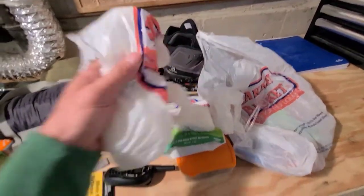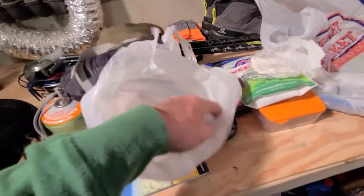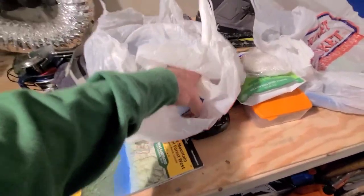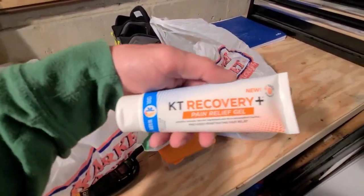I've got medicated ointment for joints and muscle aches, and KT Recovery pain relief gel. I have a feeling my legs are going to be killing me when we're done with about 25 miles, and then we'll have to wake up the next morning and go another 10 — so I'm hoping these will help us get through the night.